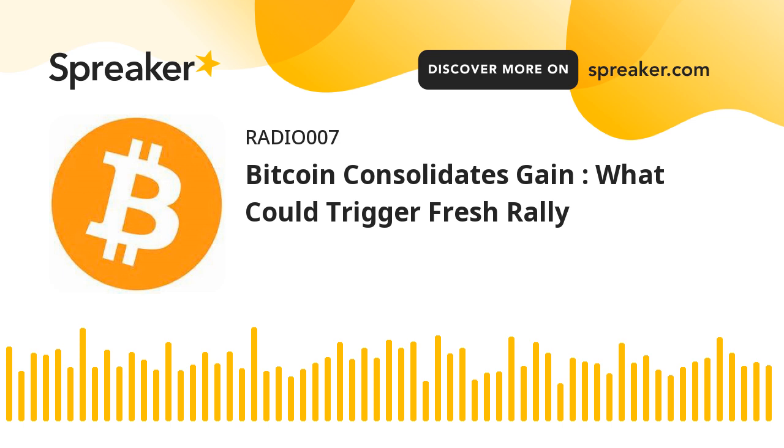Technical indicators: On the hourly MACD, the MACD is now losing pace in the bullish zone. On the hourly RSI, the Relative Strength Index for BTC/USD is now above the 50 level.